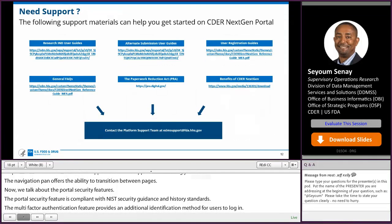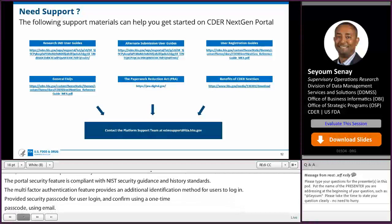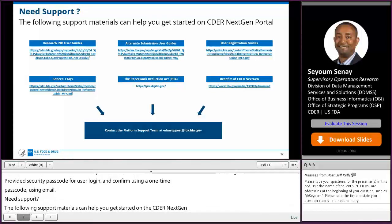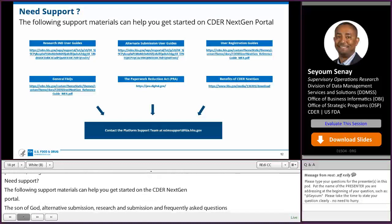If you need support, the following support materials can help you get started on CDER NextGen Portal: the sign-up guide, the alternative submission guide, the research IND submission guide, and frequently asked questions — all provide you with the initial starting point to conduct business on CDER NextGen Portal.